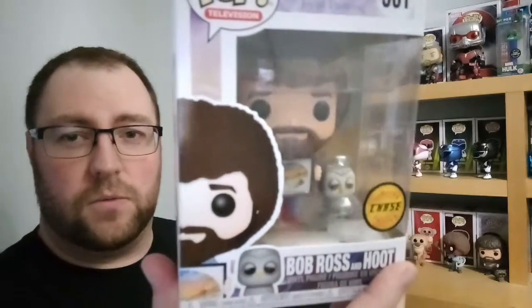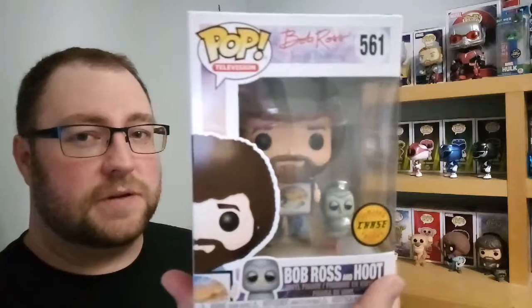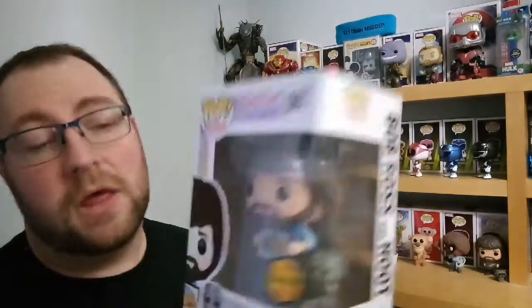The only other one we need is a Target exclusive that had a squirrel called Peapod, which is really cool but really expensive - such is life. Other than that, there are a flocked version and the DIY Bob Ross as well. So a collection of five Bob Ross pops is quite good going, when we've already got seven or eight Power Rangers and similar numbers in Marvel.